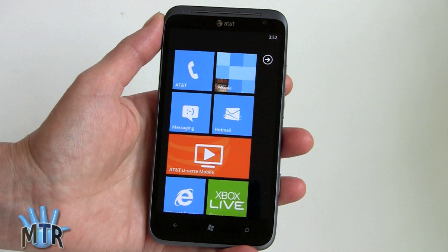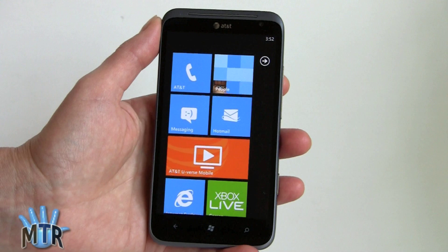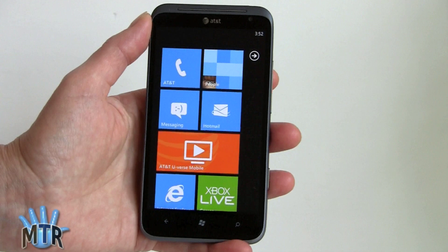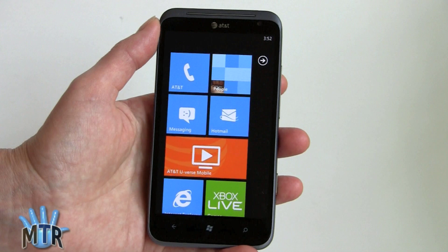So that's the HTC Titan 2, available for $199 with a contract on AT&T. It competes with the Lumia 900, and we'll be doing a smackdown between the two phones. Whether it's worth twice the contract price depends on your priorities — the 16 megapixel camera is certainly amazingly good if camera quality matters to you, and the bigger 4.7 inch display makes text easier on the eyes, though it is less sharp. I'm Lisa from Mobile Tech Review — visit our website to read the full review of the HTC Titan 2.